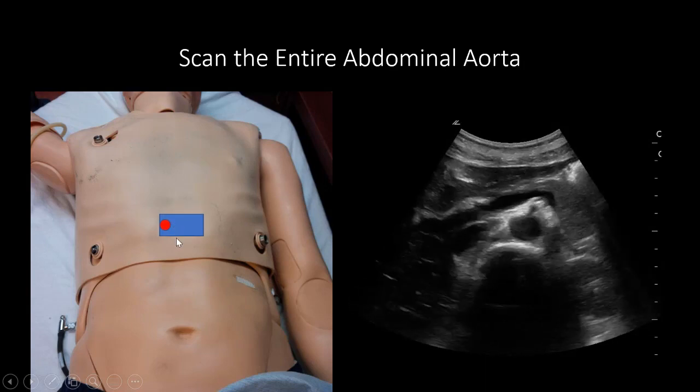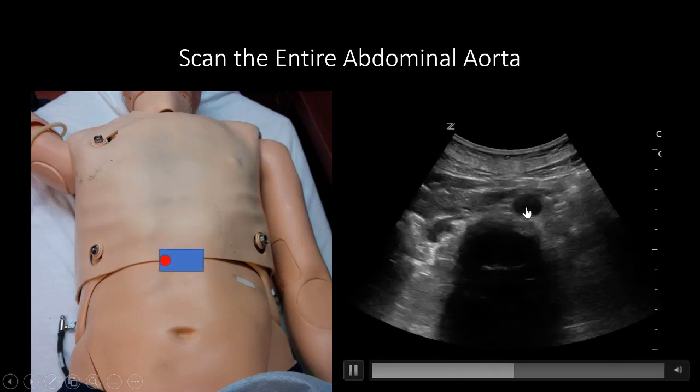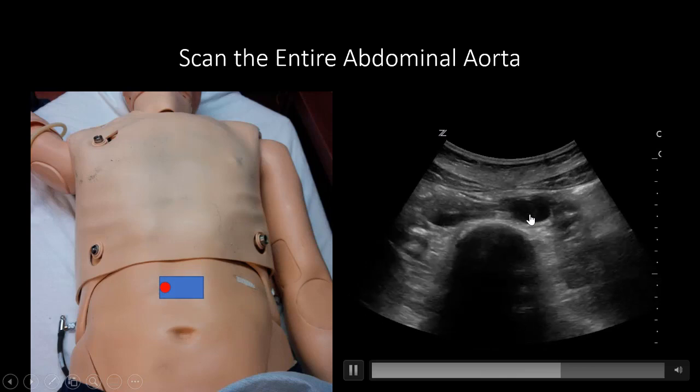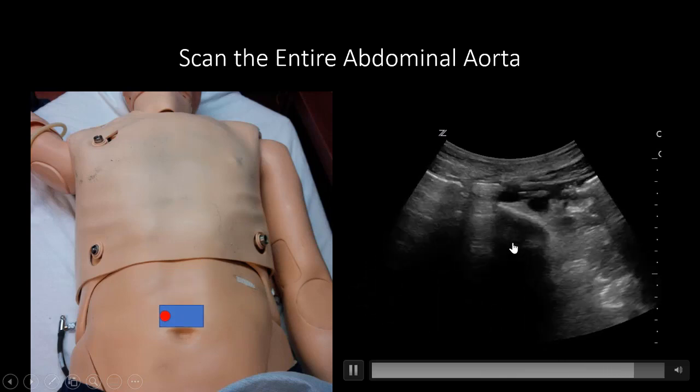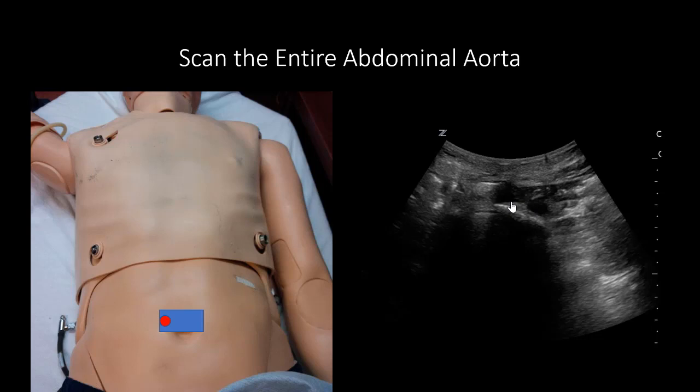Slide the probe all the way down, following the aorta and adjusting your depth, until it splits into two — your two iliac vessels that go down into each of your leg vessels. We follow the aorta from the xiphoid all the way down to the bifurcation, and we're able to see the entire abdominal aorta.